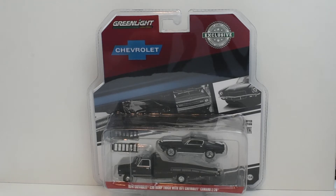Hi everyone, welcome back to the channel for another edition of Towing Tuesdays. Today we're going to be featuring a Green Light Collectibles hobby exclusive — it is a 1970 Chevrolet C30 ramp truck with a 1971 Chevrolet Z28 Camaro, and they're both in black. We'll go ahead and open this up and look inside. This is a 2018 release.